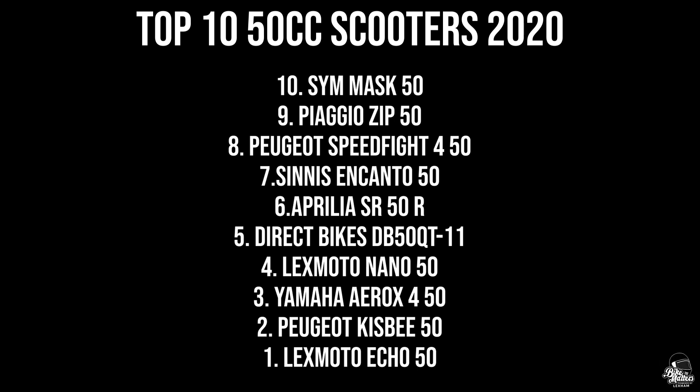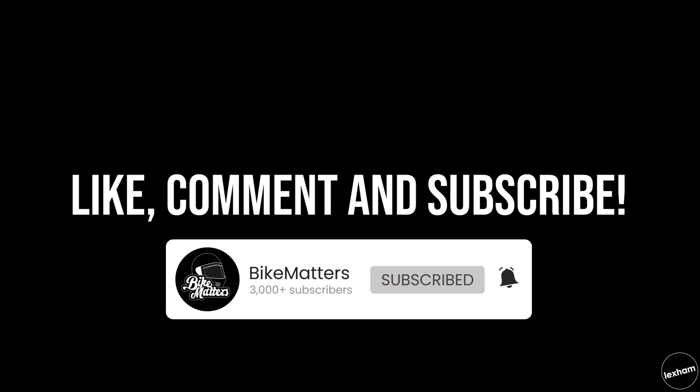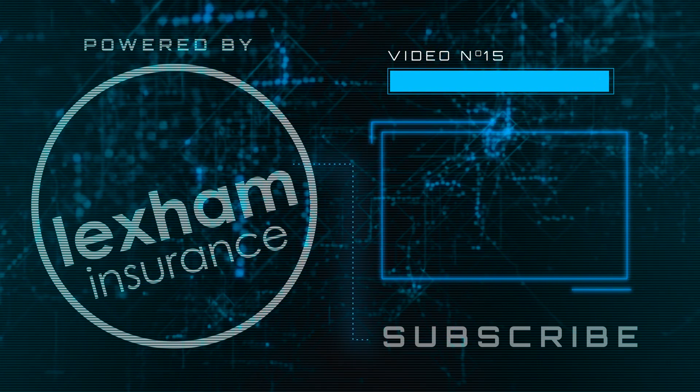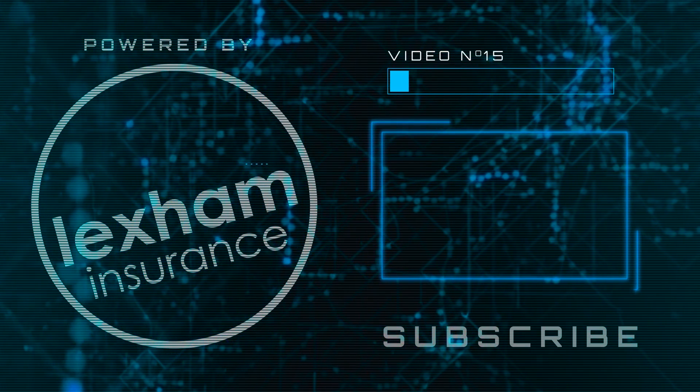So that is our top 10 50cc scooters for 2020. Let us know in the comments if you think we've missed one or if you've got a favourite scooter we haven't included. I know there are a few I'd include, like the Ruckus or the Zuma from Honda, which is an absolute favourite of mine, but it's not sold brand new in 2020 so I couldn't include it. While you're down there, leave a like on the video — it really does help us out. Subscribe to Bike Matters and hit the notification bell to be notified of all our latest content. Thank you so much for watching, and I'll see you on the next one. Bye.